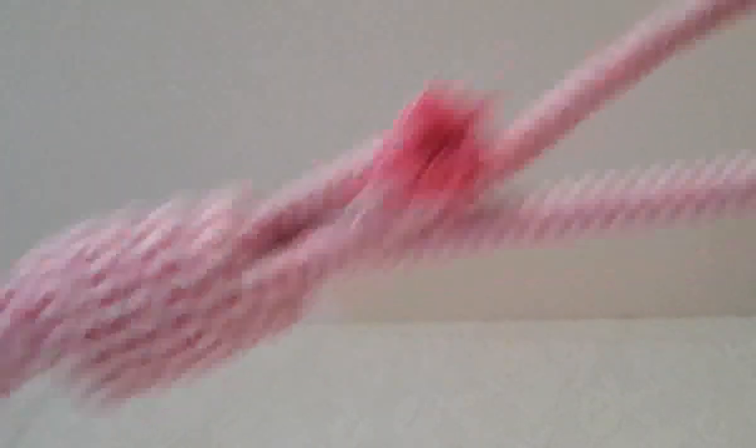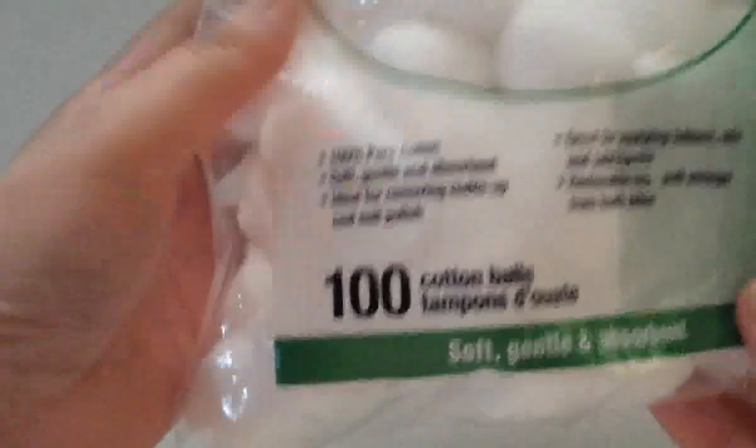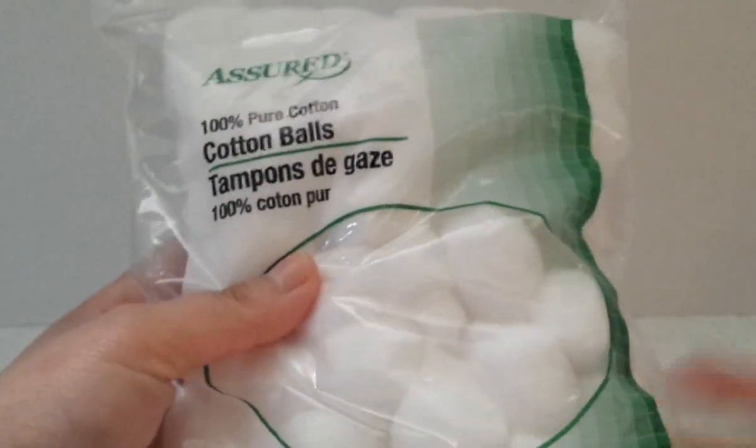Speaking of dogs, I picked up another toy for him — a big long rope so we can play tug of war. It's in pink, of course! Then I got some Assured cotton balls — 100 per bag. The bag looks a little small to me, but it says 100. We use cotton balls for crafts, so I got more of those.